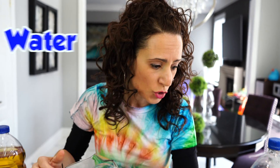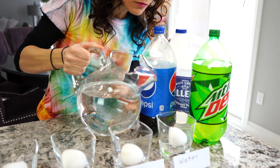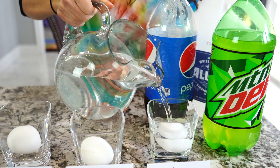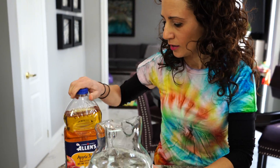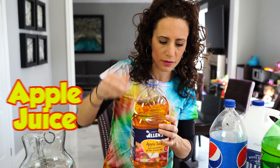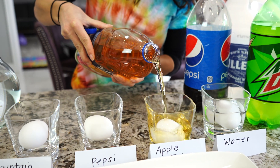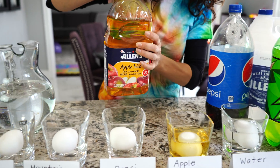We've got all the eggs in and we're going to add all of our different drinks. Let's start with water — we're going to fill it all the way to the top, make sure the egg is covered. Now this one is apple juice — we're using a different color to see what happens.